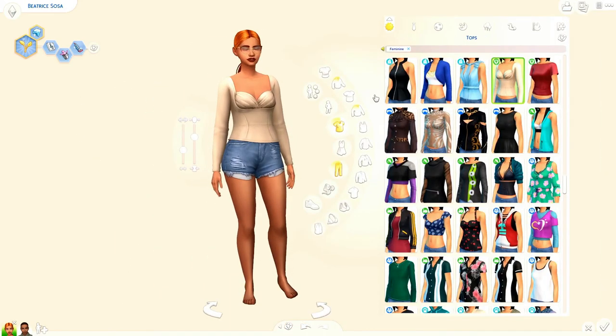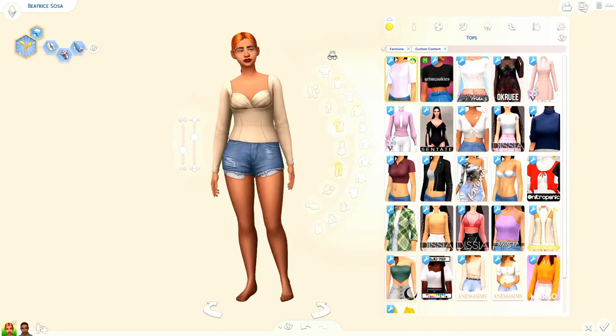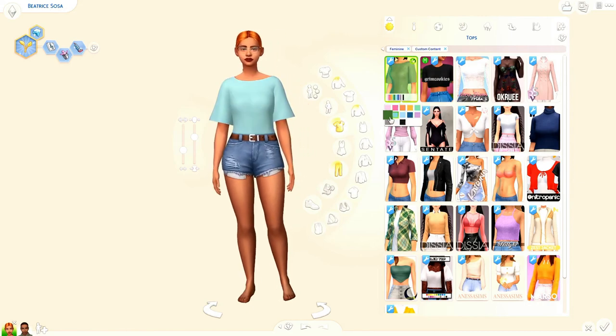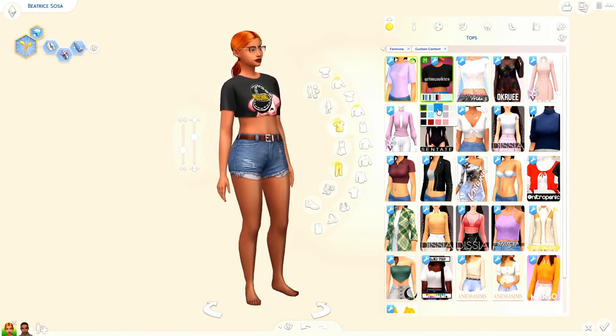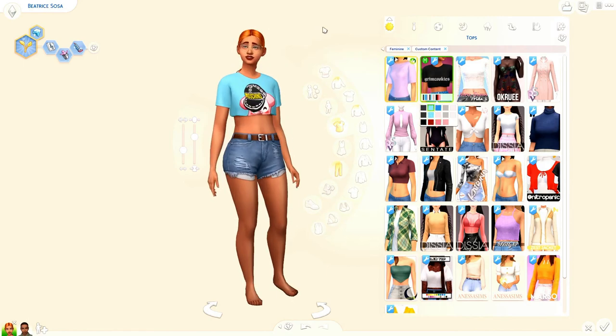On to the tops — I definitely got a good bit of tops, always need more. We got this basic tee with long sleeves, definitely something I would wear to sleep. Next we have a cropped top by Grimm Cookies — they did use the Moschino stuff pack, so it's kind of a cropped version of the t-shirt that came with Moschino.